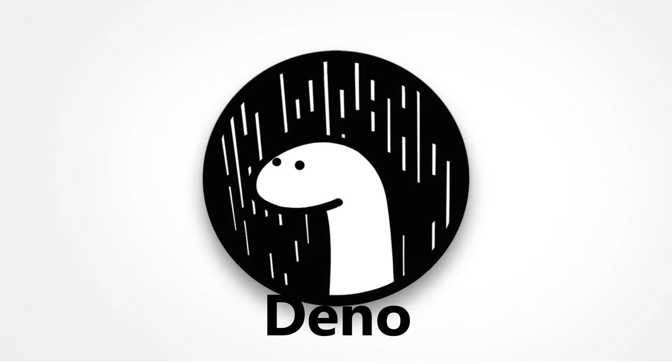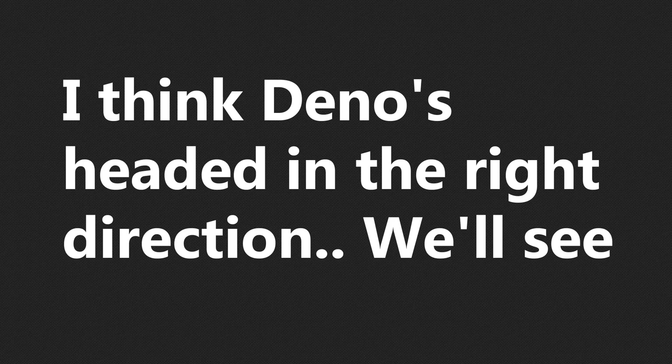Now, those were my top 5 features of Deno. Anyways, thanks for watching, and I'll catch you in the next one.